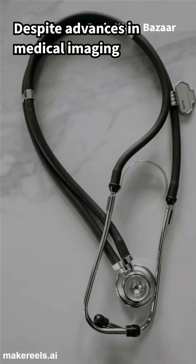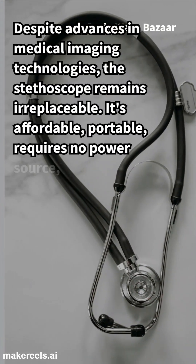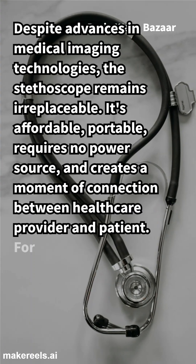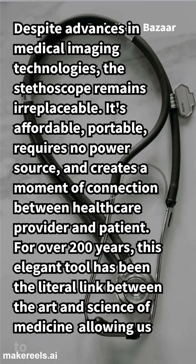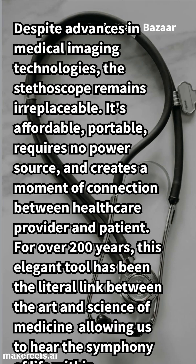Despite advances in medical imaging technologies, the stethoscope remains irreplaceable. It's affordable, portable, requires no power source, and creates a moment of connection between healthcare provider and patient. For over 200 years, this elegant tool has been the literal link between the art and science of medicine, allowing us to hear the symphony of life within.